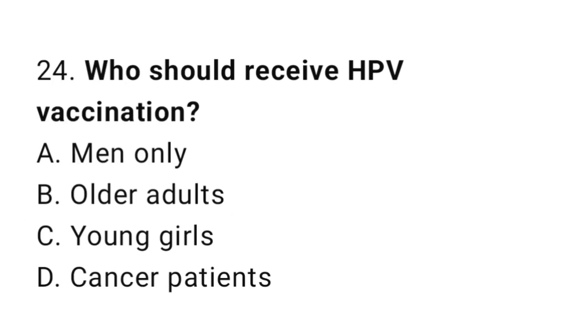Question number 24. Who should receive HPV vaccination? The correct answer is C. Young girls.